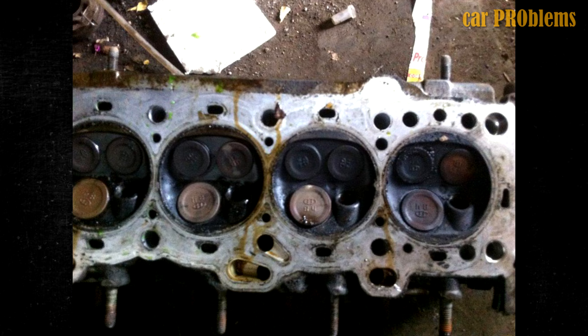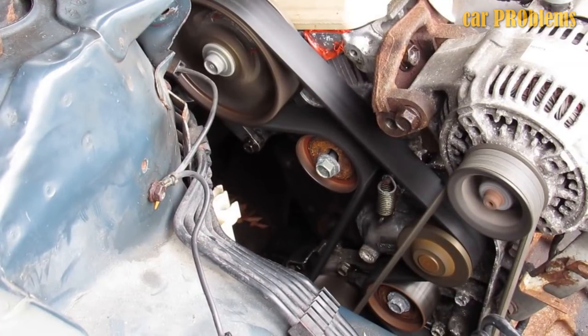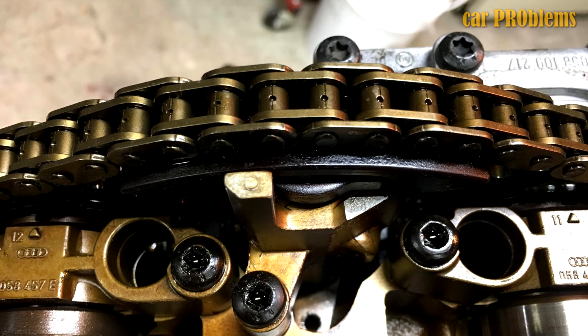Worn Timing Belt: Every engine has a timing belt or chain that links the crankshaft and camshaft together. If the timing belt becomes damaged or broken, the camshaft would be unable to turn, meaning it cannot properly open or close the intake or exhaust valve. As a result, the cylinder's combustion will be disrupted, no gases will escape, and your compression will be low.